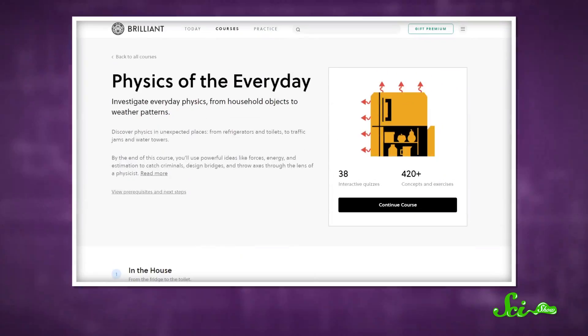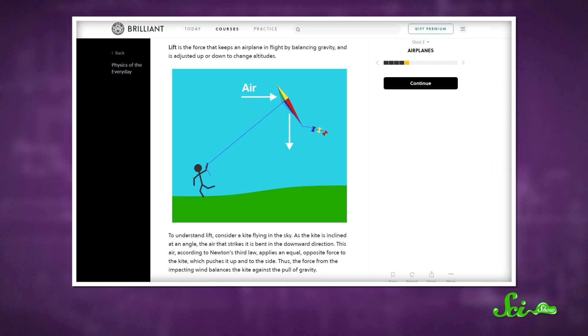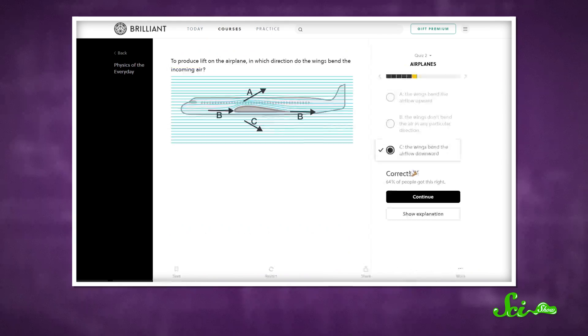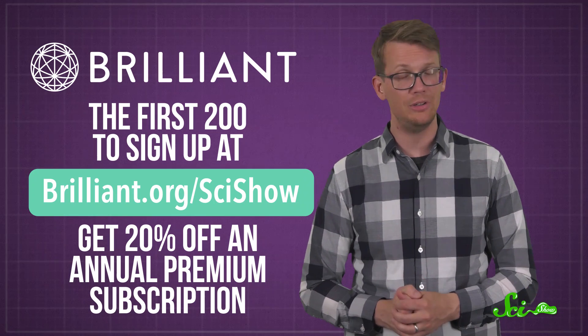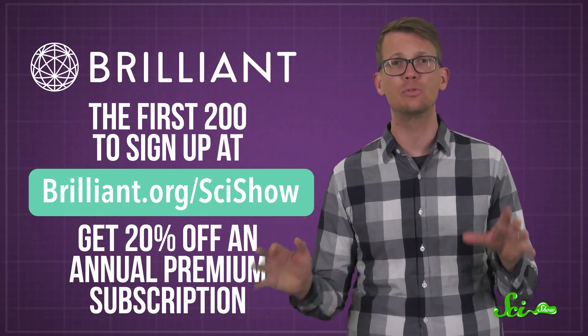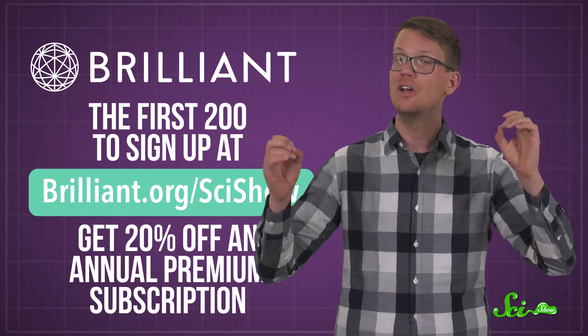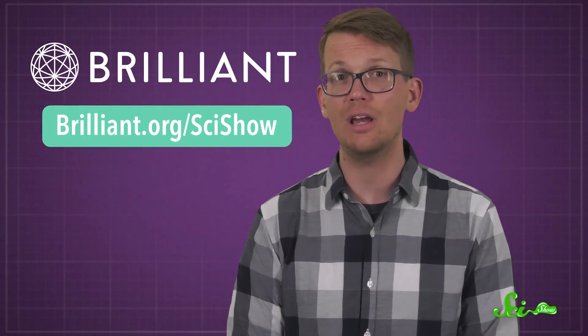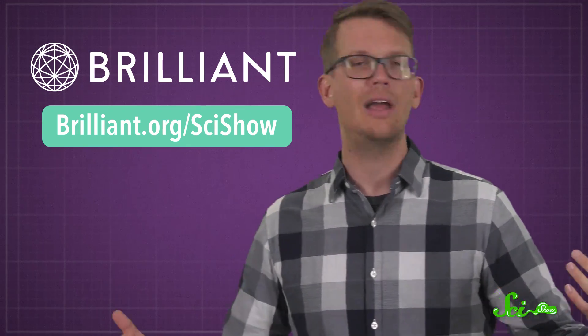If all this talk of bird breathing has you craving to learn more about flight, today's sponsor Brilliant can help. Their Physics of the Everyday course can help you brush up on things like lift and how it allows planes to fly. If you're one of the first 200 people to sign up at brilliant.org/scishow, you'll get 20% off an annual premium subscription. Head over to brilliant.org/scishow and check out what Brilliant has to offer.